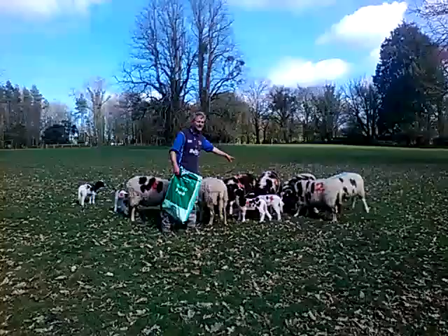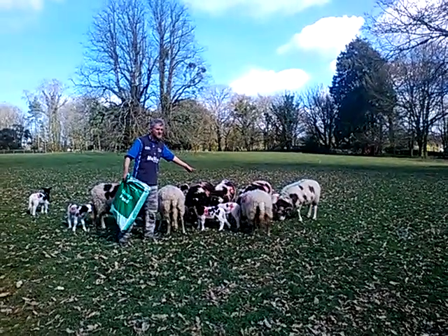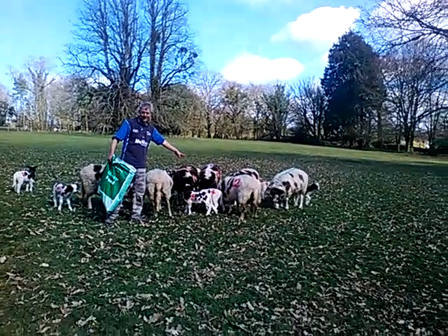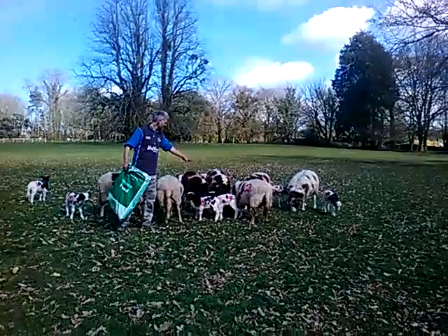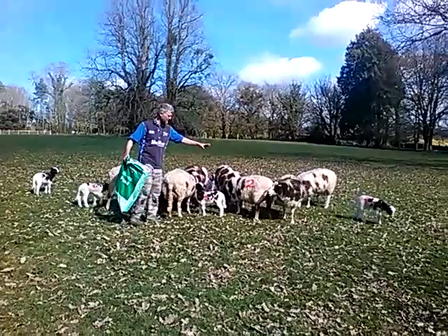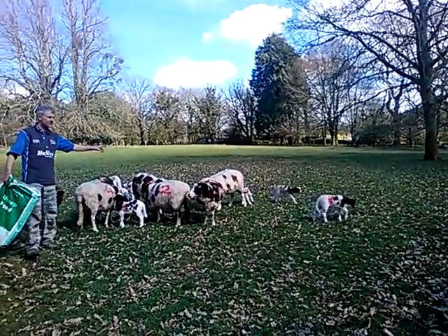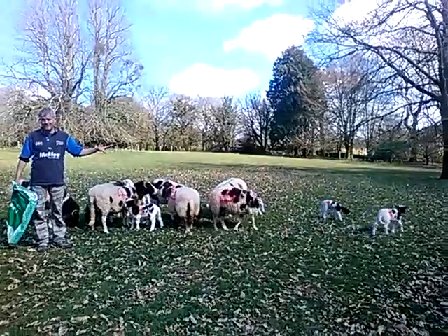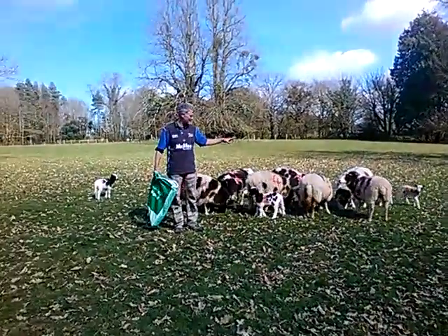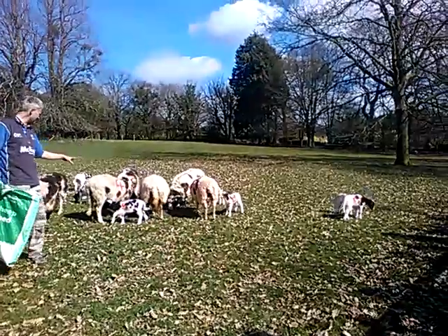So all these little lambs here — if you're a little ewe lamb, you'll stay and you'll probably stay with us for the best part of your life, ten years or so. I'm afraid if you're a little ram lamb, apart from the very odd one which we might be able to sell as a really good breeding stock — we've got a couple of good ones in here — you'll be sold at the end of September, October. So you want to be a little girl in this group.